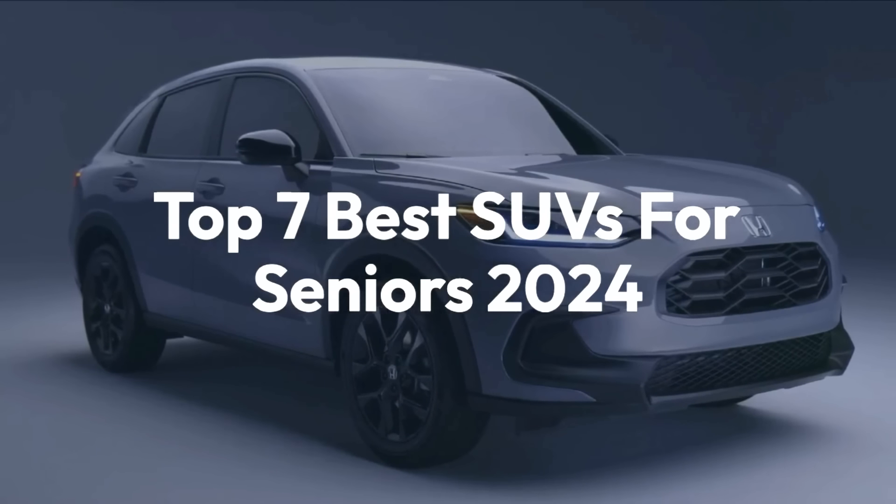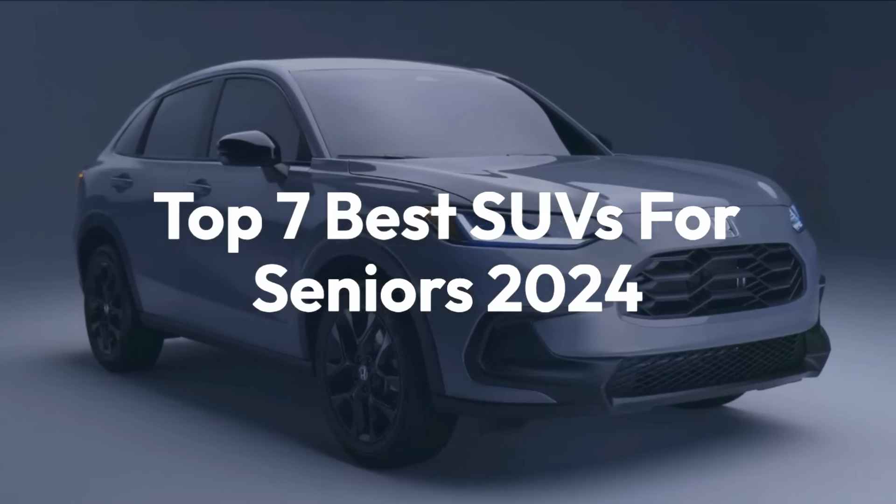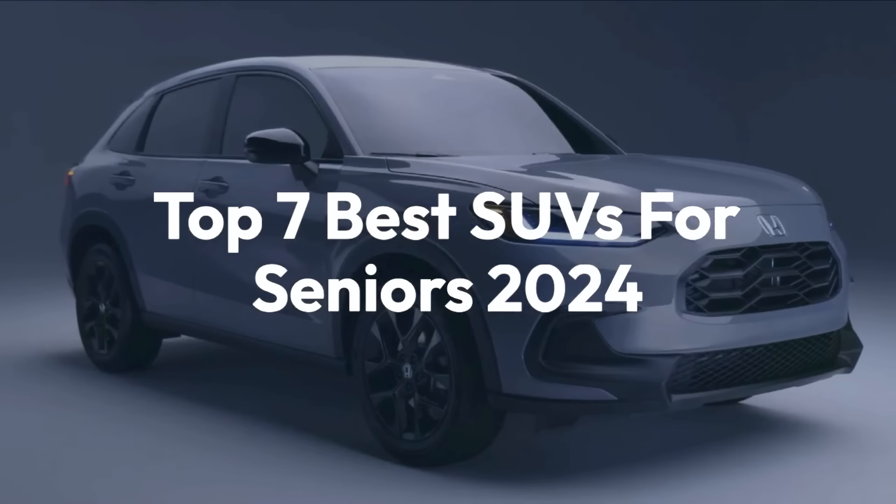Welcome back to the channel. Today we'll be taking a look at the Top 7 Best SUVs for Seniors 2024.